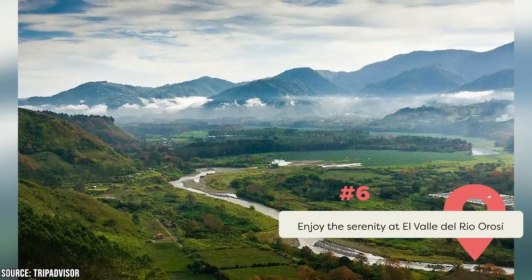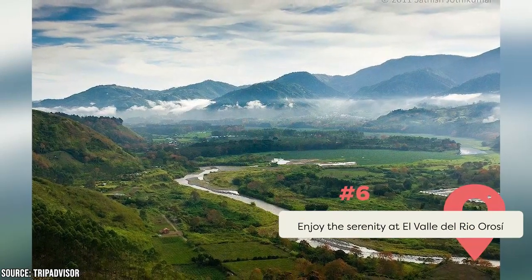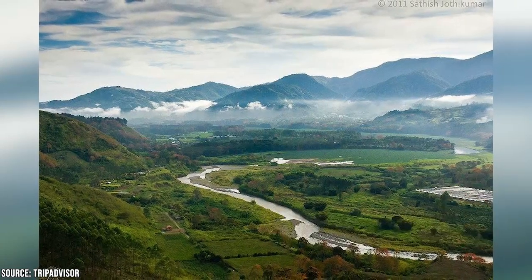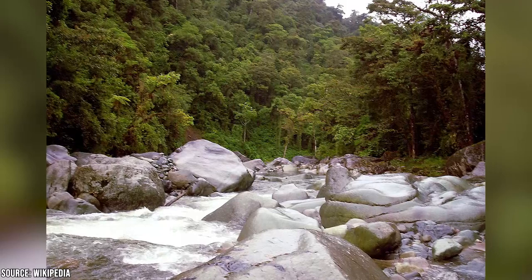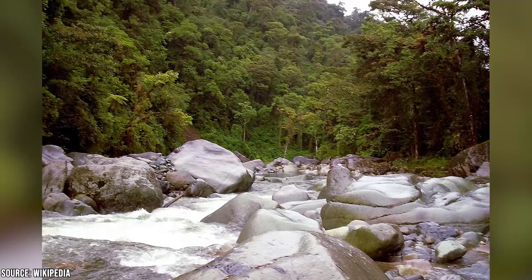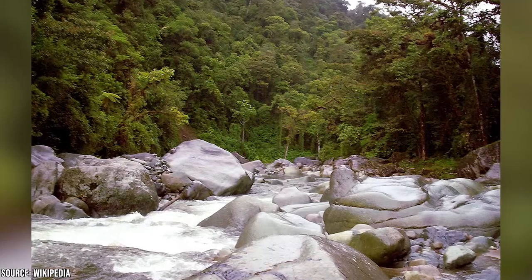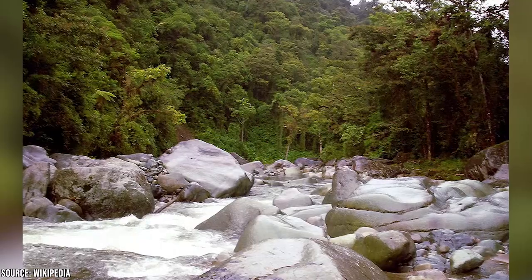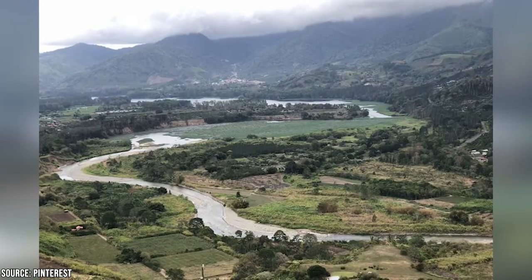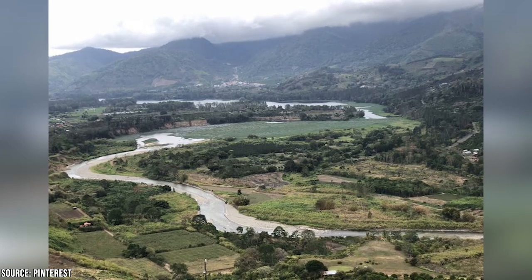Explore the serenity at El Valle del Rio Orosi. The Orosi River Valley is a fantastic area to go if you want to get away from the city for the day. The valley is located within Tapanti National Park, which offers activities like boat rides and whitewater rafting. On your way to the park, you'll drive past plantations in the lovely Costa Rican countryside on your way to Cartago, the country's first capital. Be sure to stop at the oldest church in Costa Rica and relax in the park's natural hot springs while you're there.